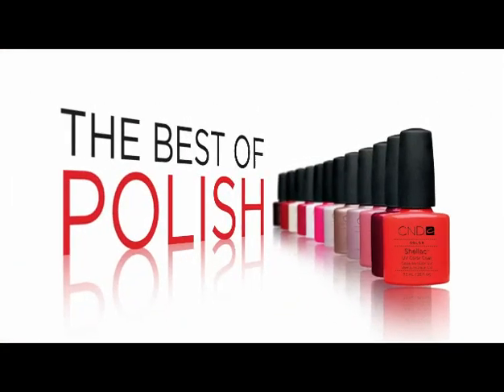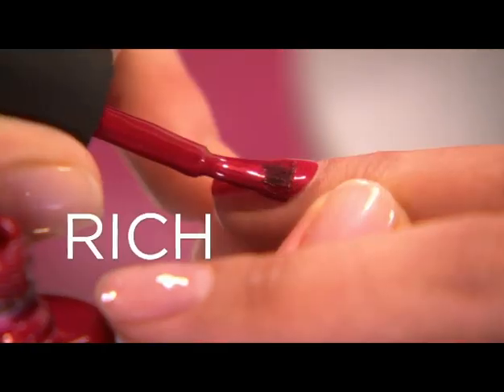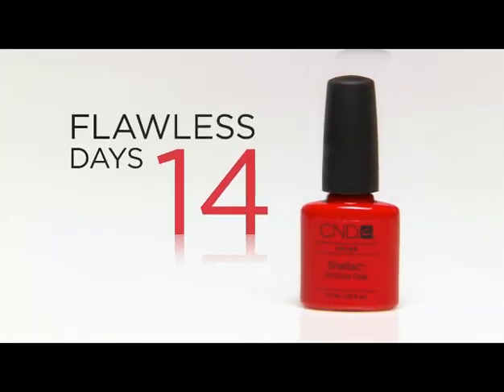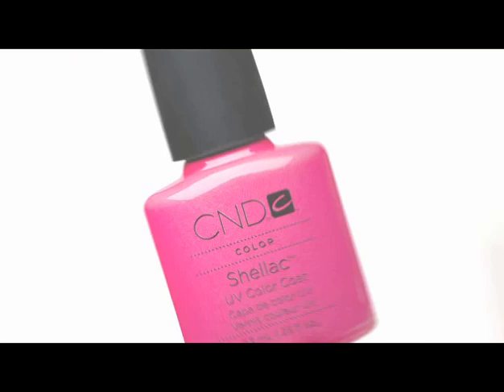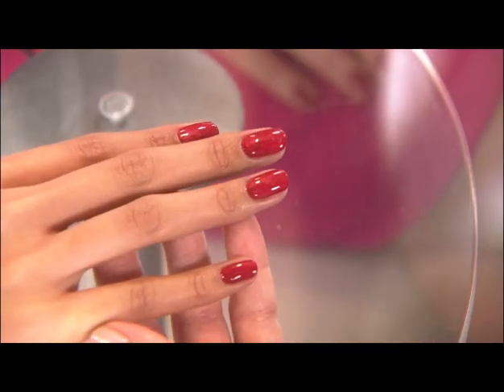Why is Shellac so amazing? Shellac combines the best of polish and the best of gel to create a hybrid that gives you rich, gorgeous color that glides on smoothly and lasts 14 flawless days. And when it's time to remove it, Shellac glides off in minutes. Now you can say goodbye to breaks, snags, and chips, and say hello to beautifully protected nails with a long-lasting mirror finish.